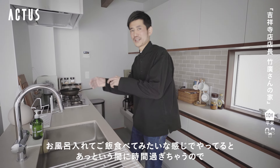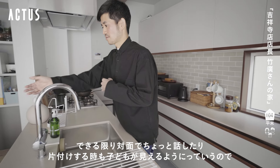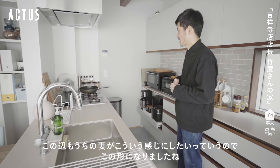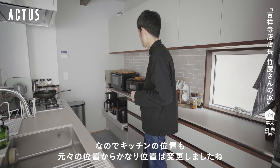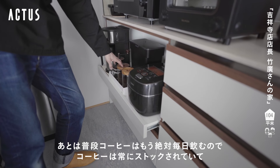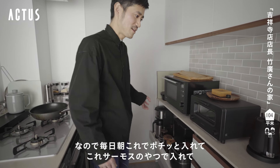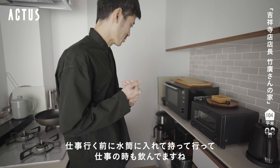この辺りのグレーっぽい感じのものを選んでいます。黒はだいたい私が決めていて白っぽいのはうちの妻が選んでいたりするかな。子供を帰ってきてわたわたしてお風呂入れてご飯食べてみたいな感じでやっていると、対面でちょっと話したり片付けするときも子供が見えるようにということで、この形にしました。キッチンの位置も元々の位置からかなり変更しましたね。普段コーヒーは絶対毎日飲むのでコーヒーは常にストックされていて、毎朝これで入れて水筒に入れて持って行っています。